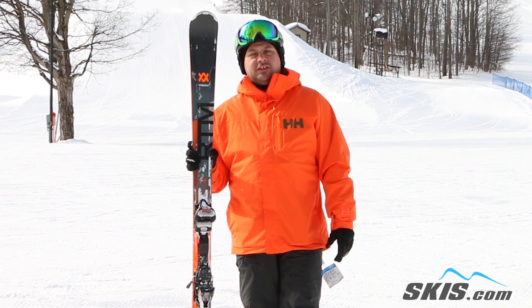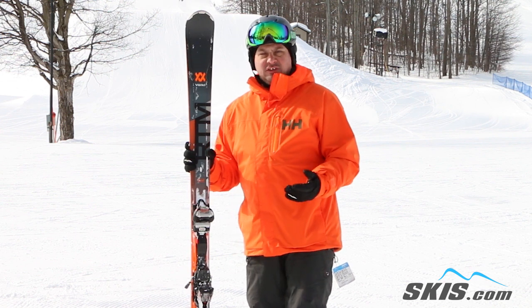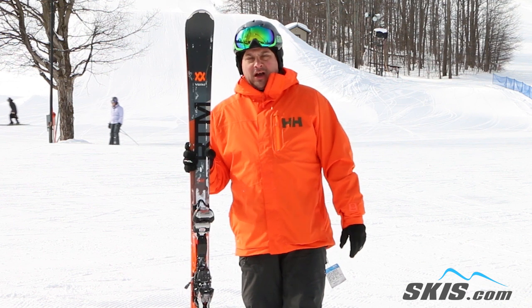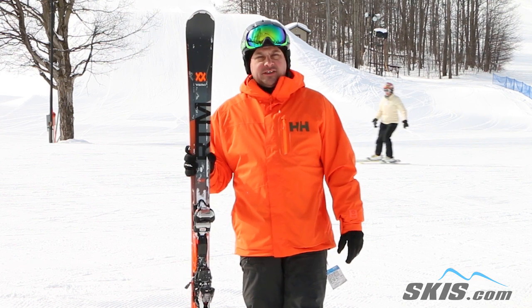Volkl's 3D Ridge Technology and 3D Glass makes it really sensitive to the terrain but also creates a very damp and powerful feel, so it just kind of flows with the terrain. Gives you an awesome edge grip when things are icy and firm. A lot of power behind it, but it's also not very demanding and fatiguing to ski. Awesome ride for that strong intermediate to expert.